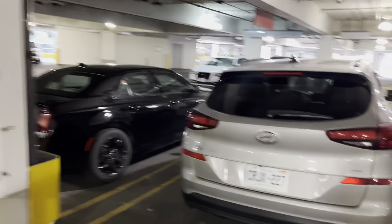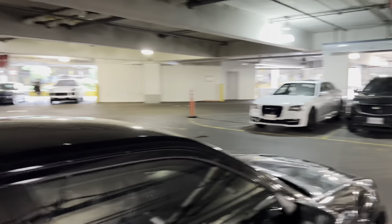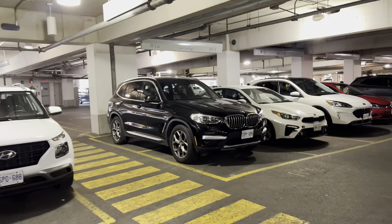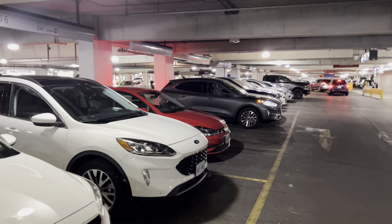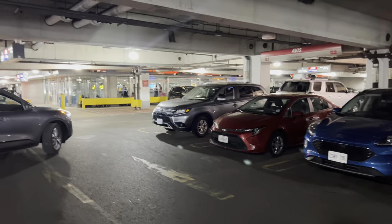We've got a Chrysler 300 over here and a Tucson. Probably a Cadillac XT4, another 300. Hyundai, BMW SUV. We've got a Kia. Ford Escape, a VW — Jetta, I think that might be a Jetta. And on the other side we've got a 300. Ford Escape, Corolla, Mitsubishi.